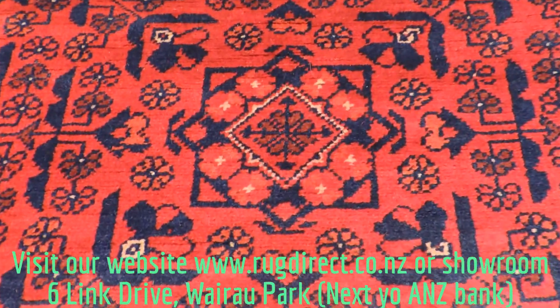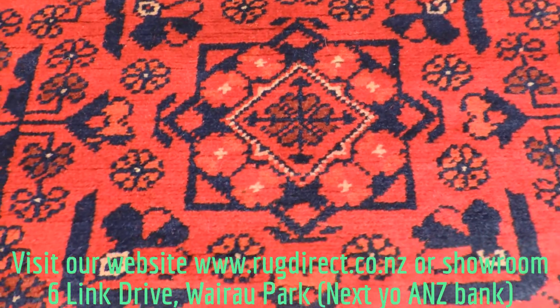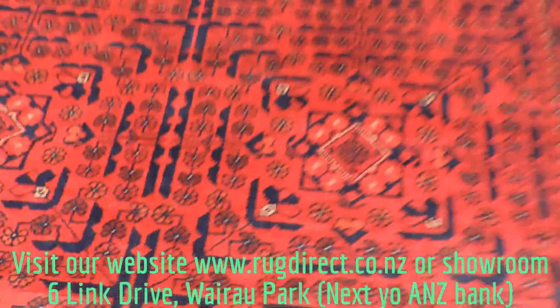The colours are beautiful red, navy, orange, brown, and a very nice frame.